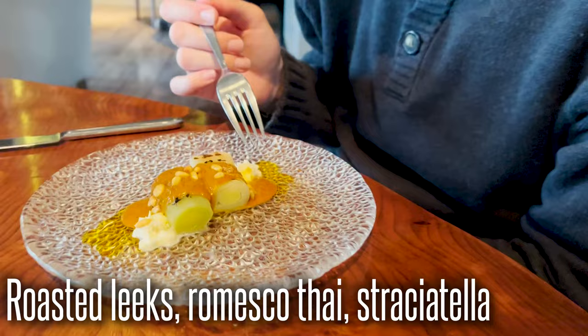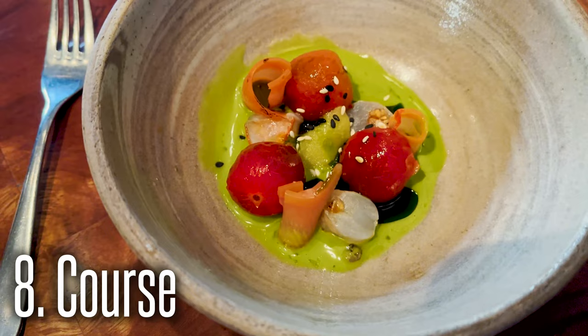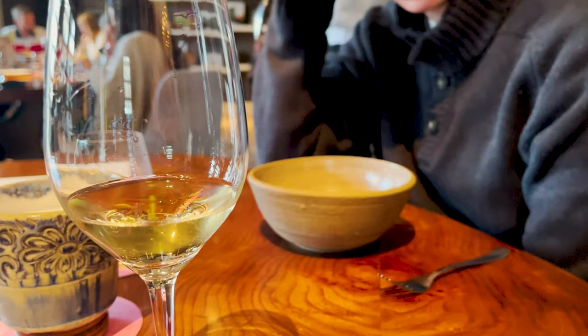Celeste, what's on your plate here? Leeks, Romanesco, pine nuts, and cachetada. And we have a Portuguese wine here from Porto. This is the wild shrimp, grilled tomatoes, and green olive jelly with a Riesling pairing. Celeste actually liked the Riesling - it's really good.